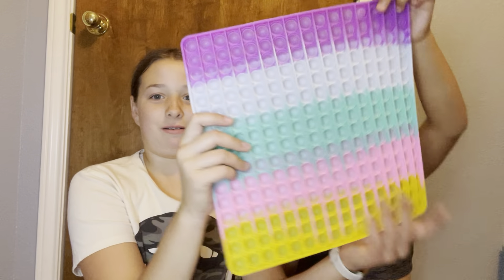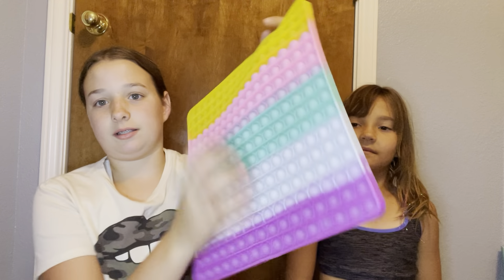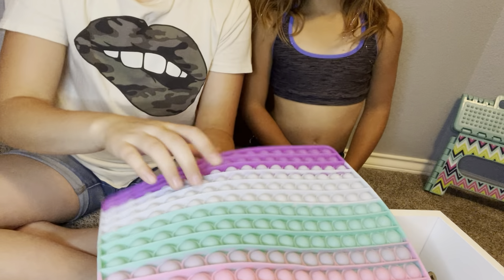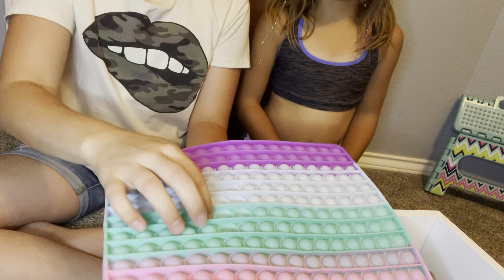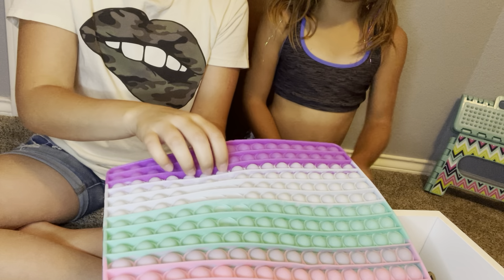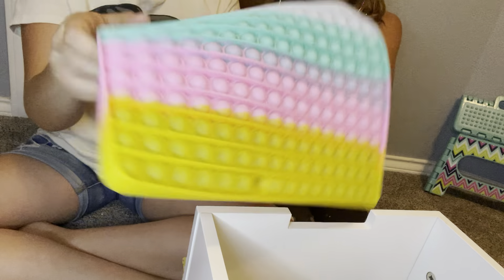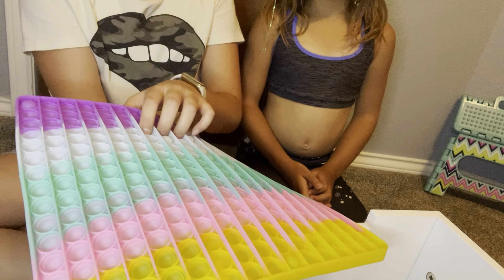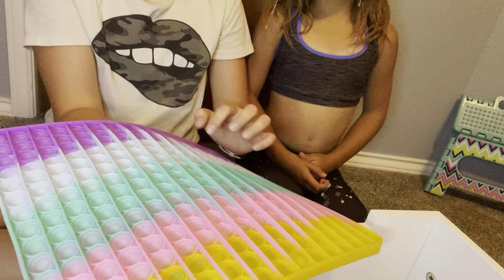Okay, that's one done. Macy's turn. She picked this big one — it has a hundred pop-it bubbles. It's the biggest pop-it we have. I'm going to try attempting it. This is the good side; it only has one good side sadly, but it does take a long time to pop. Both sides are pretty good, but this one is better.